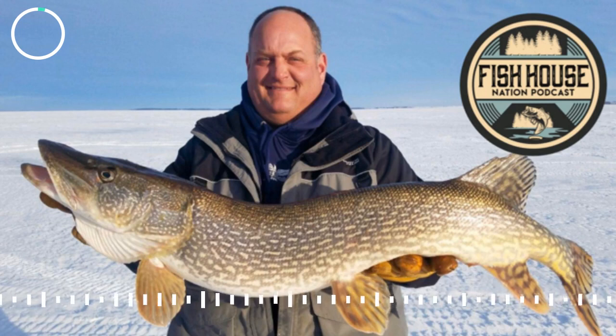I wanted to have you on today to talk about Devil's Lake. With the Canadian border being shut down, people are changing plans when it comes to their destination trips, and Devil's Lake is definitely going to be on the radar of many ice anglers. What makes Devil's Lake so special? What's most special about Devil's Lake is just the sheer abundance of fish, how fertile the system is, and how large it is. It accommodates a lot of people, and you almost always catch fish at Devil's Lake, North Dakota.